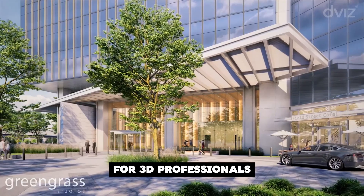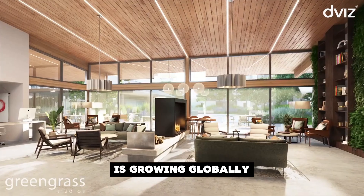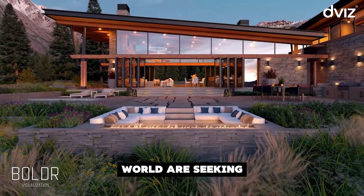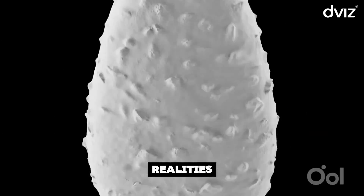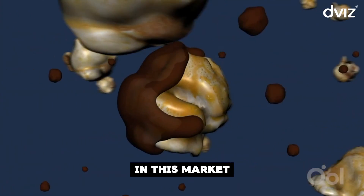Have you noticed how the demand for 3D professionals is growing globally? Companies around the world are seeking talent capable of transforming ideas into visual realities. But how can you stand out in this market?